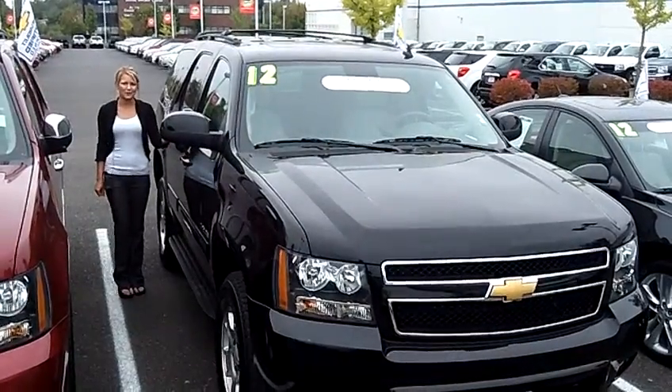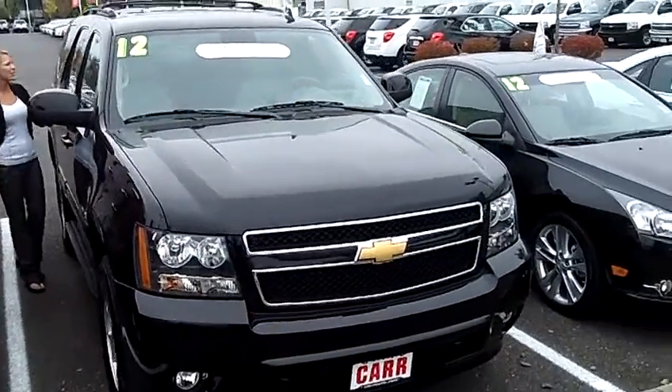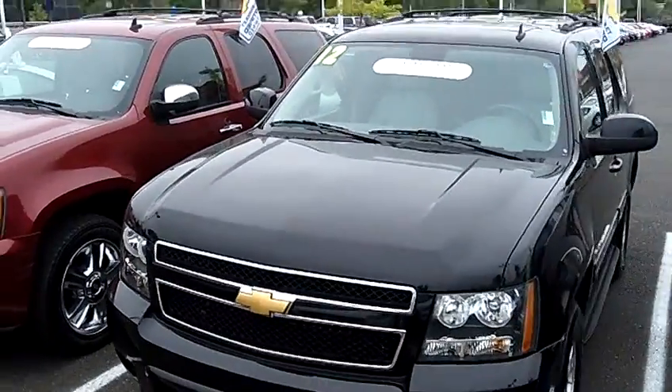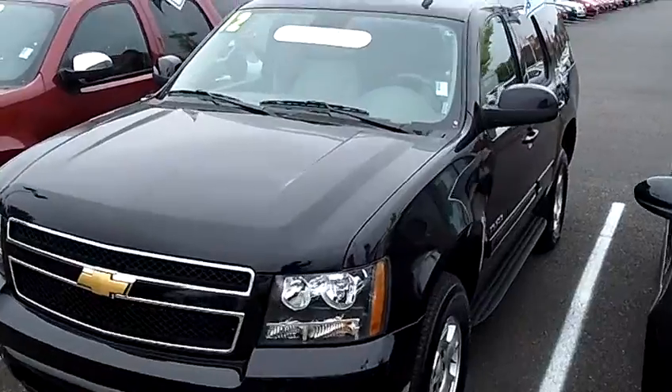Hi, this is Lacey. I'm here at Cars to Every World in Beaverton. Thanks for clicking on that link. This is your virtual tour of the 2012 Chevrolet Tahoe LT. The stock number for this vehicle is CP2660.